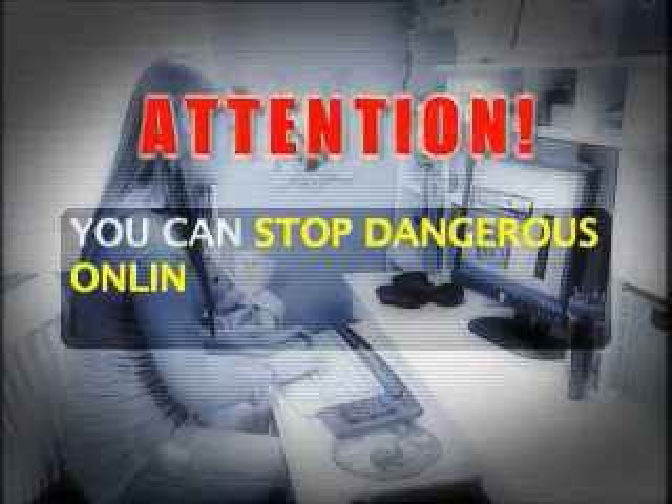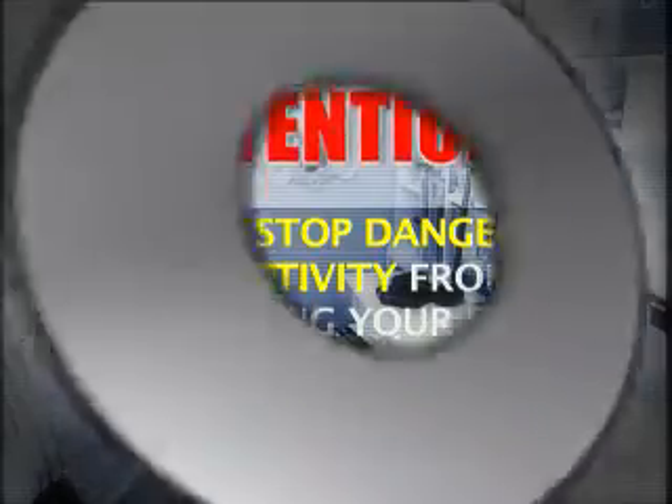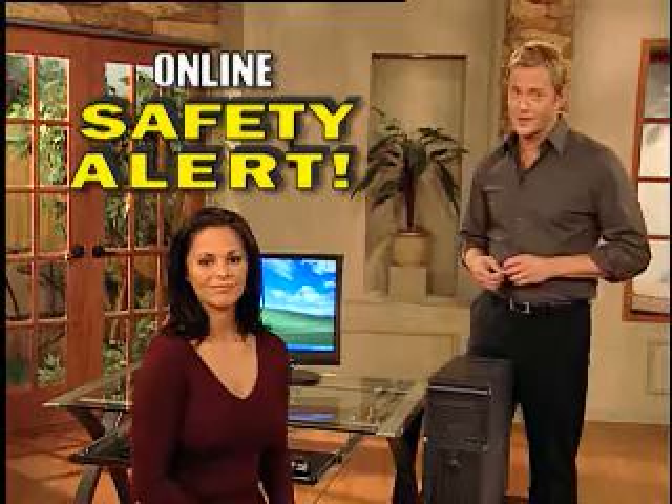Attention! You can stop dangerous online activity from devastating your family. Here's how. If you're concerned about your family's safety on the internet, then here's an important message.